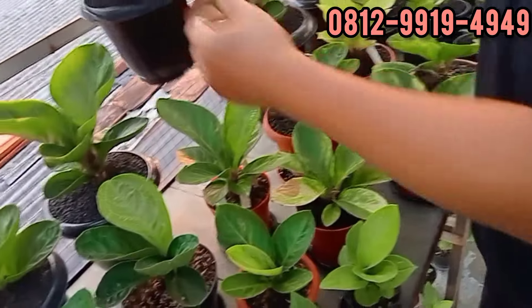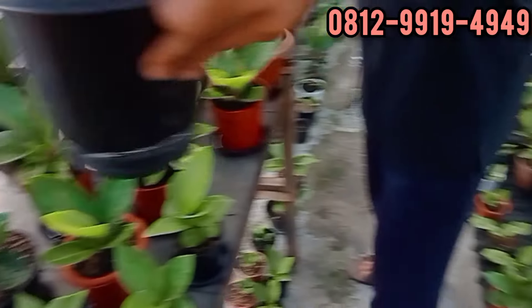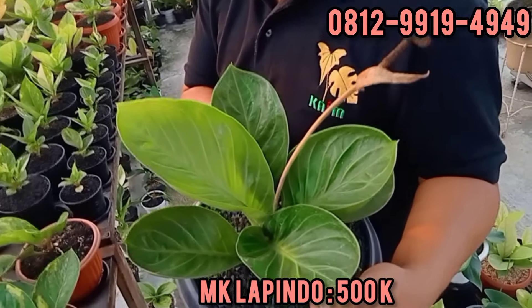Yang kecil-kecil itu karakternya bagus ternyata, Lapindo itu. Ada ekonomisnya. Lebih cekung, lebih bagus. Berapa? Ini di 500. 500 ribu rupiah untuk mangkok Lapindo teman-teman. Silahkan. Sudah nongkol juga.